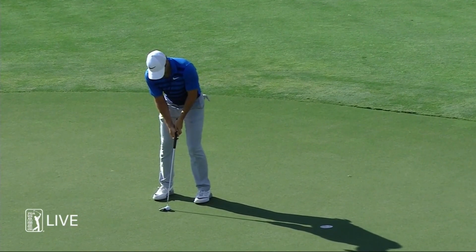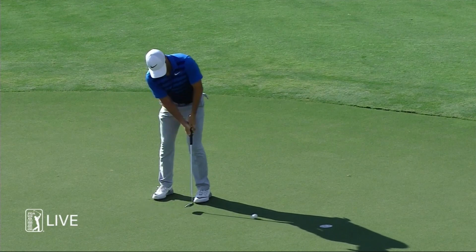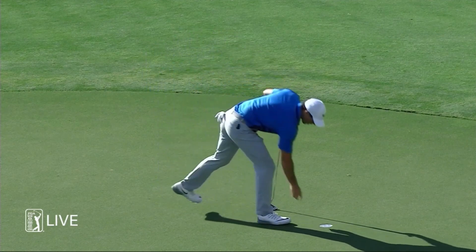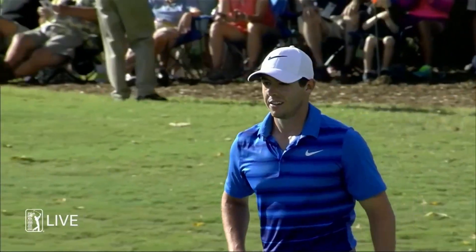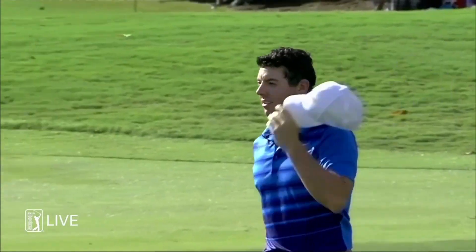Now Rory with the comebacker for par. He matches Casey step for step, also even par 70, also into the clubhouse heading into the weekend at two under — they may play together again tomorrow. In the top three, does that speak to how tough this course really is? Yeah, it's playing tough this week. I think the rough is just a little thicker and longer than it has been in the past, but even though I feel a little disappointed with how I've played, it looks like everyone else is feeling the same things out there.